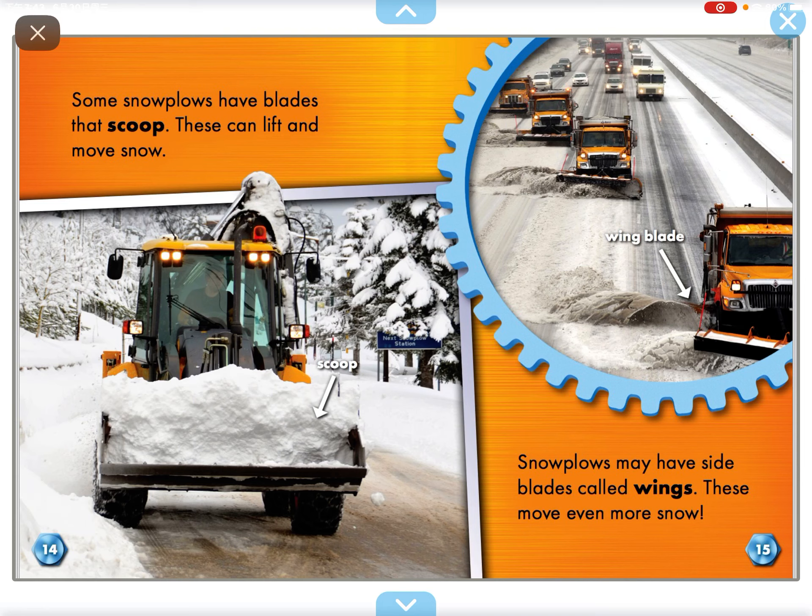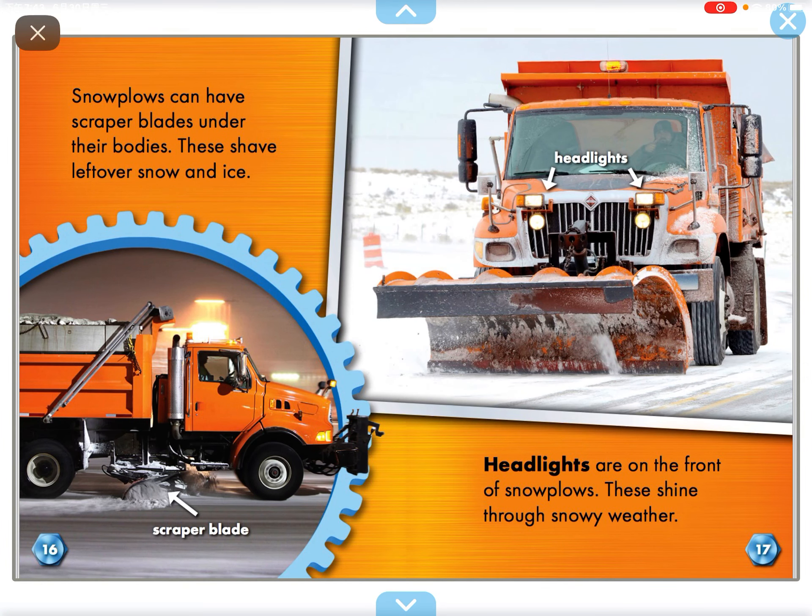Snow poles may have side blades called wings. These move even more snow. Snow poles can have scraper blades under their bodies. These scrape over snow and ice.